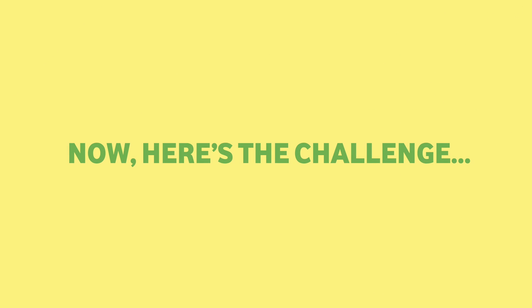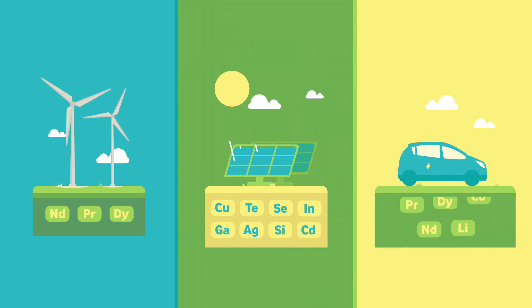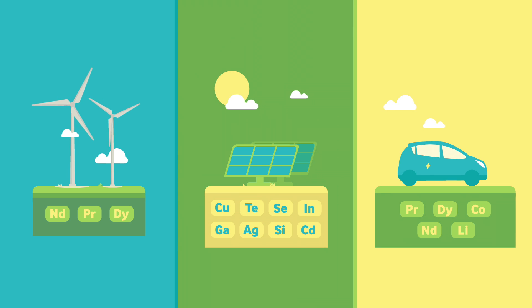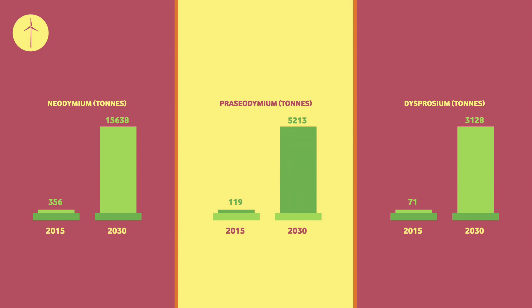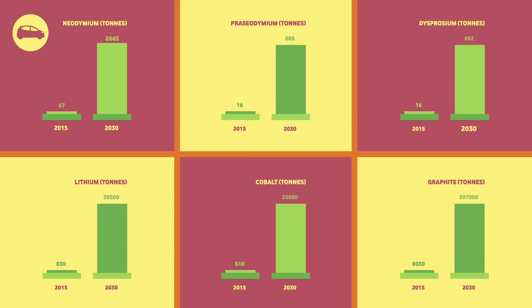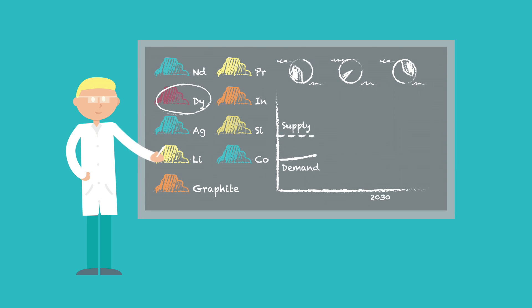Now here's the challenge. At the European Commission's Joint Research Centre, we have analysed the materials needed to produce wind turbines, solar panels and electric vehicles. We found that the demand for materials will increase significantly by 2030. Supply issues are to be expected for some materials, and some of them will exceed the current supply.